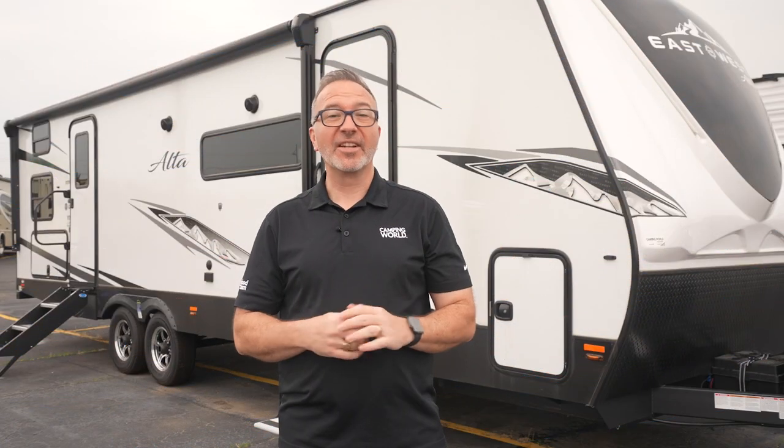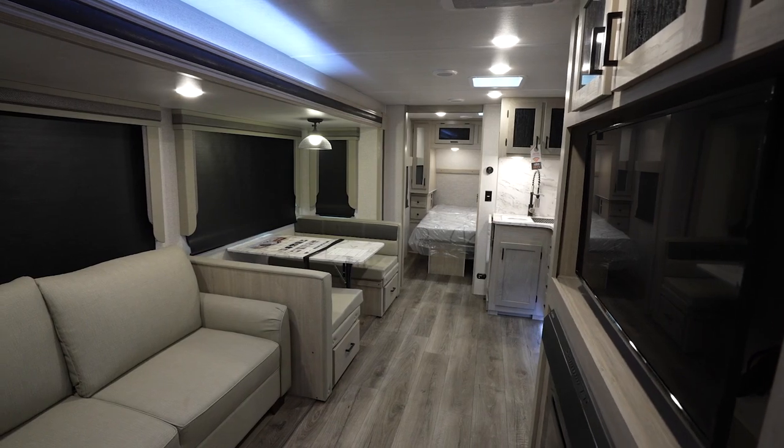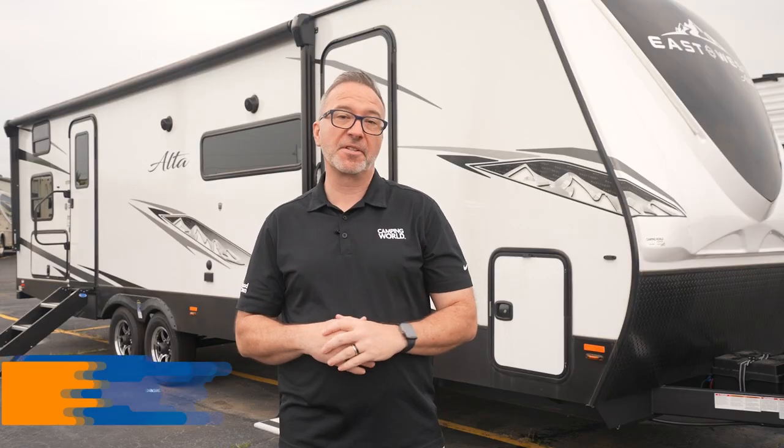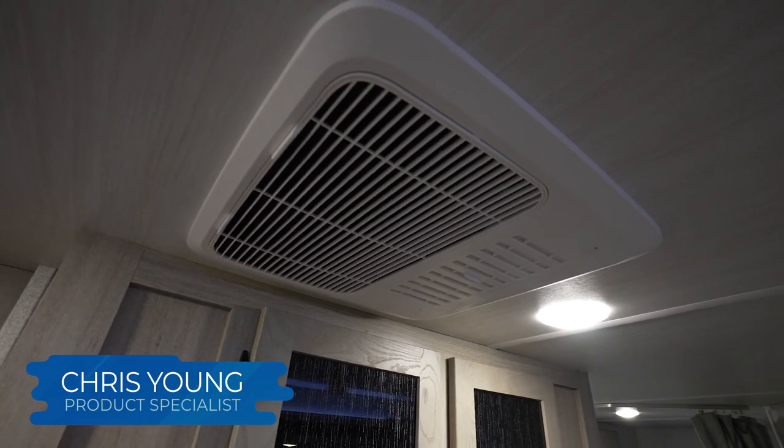I did say high. Look at this ceiling height — 81 inches. So unless you are a giant, you're going to be just fine. Looking up at that ceiling, you'll also see a 15,000 BTU ducted AC. That's a big blower, my friends.